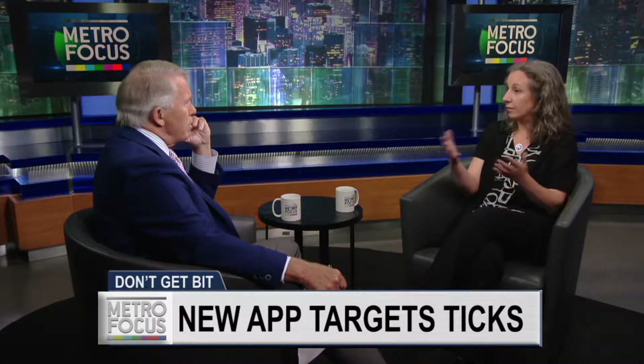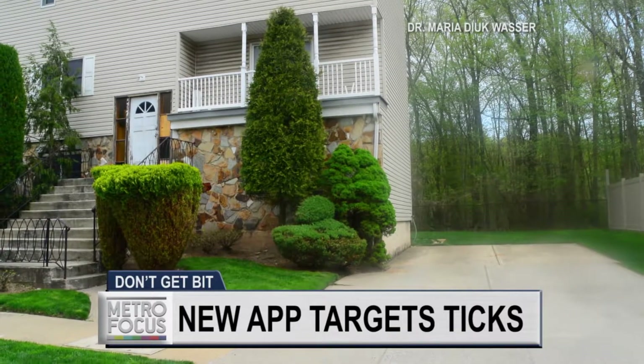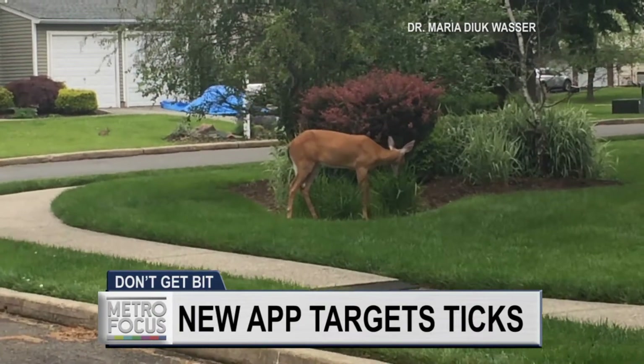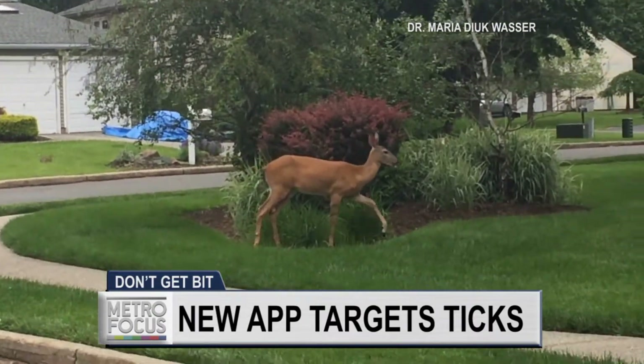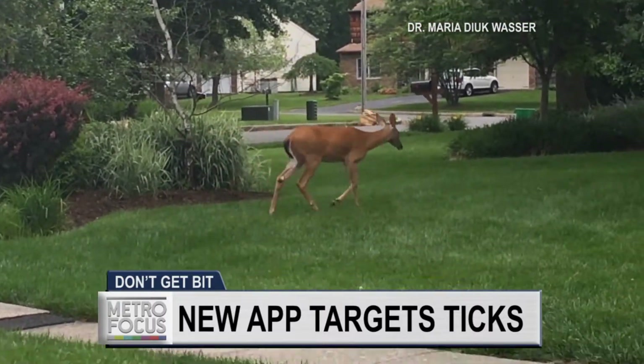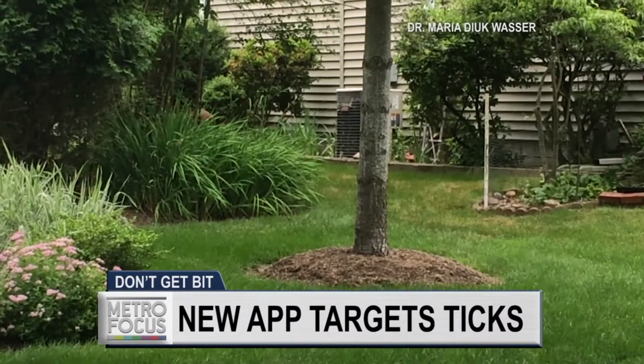Yeah, absolutely. So I moved to Columbia four years ago. I previously was in New Haven at Yale University, and that's more of a suburban setting — that's kind of what we're used to seeing Lyme disease, ticks, tick-borne diseases in the suburbs. And so this was really surprising to me given that it is more of an urban setting. Staten Island has a little bit of a suburban flair to it in some areas, but the fact that the deer can move around the island and basically go to all the parks in the city and deposit ticks there — eventually developing all these tick-borne diseases — was really a surprise, and I think it is to all the citizens there who are highly concerned with these tick-borne diseases.